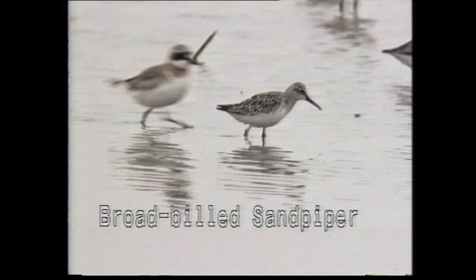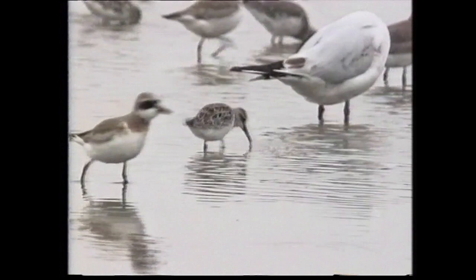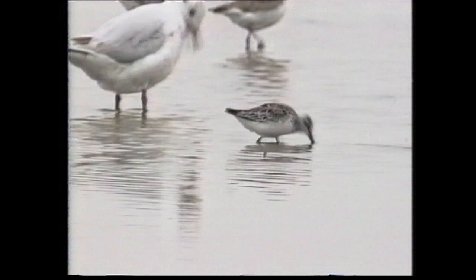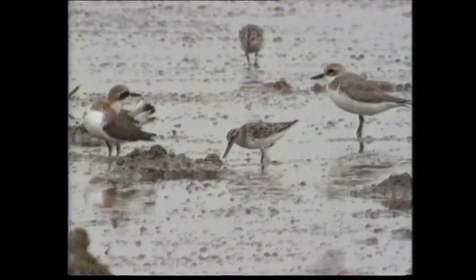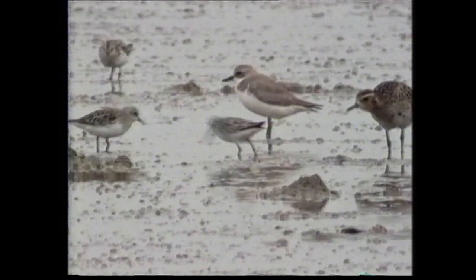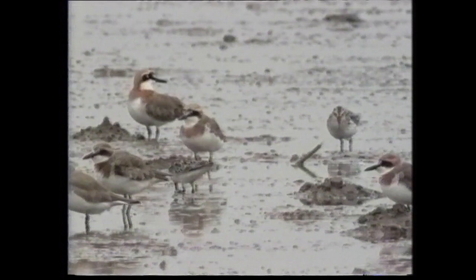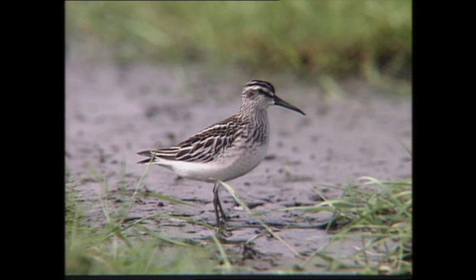Two races of broad-billed sandpiper can be distinguished: nominate falcinellus, which breeds in Scandinavia and Western Russia, wintering in East Africa; and sibirica, of Central and Eastern Russia, which winters in Southeast Asia and Australia. Vagrants have been recorded on the Aleutians, New Zealand, Iceland, Morocco, West and South Africa, and it is regularly recorded in small numbers in most European countries. In all plumages, it has a double supercilium which joins at the forehead and a long, slightly decurved bill which is flattened horizontally. In breeding plumage, the upper parts are very dark with more rufous tones in race sibirica. Winter plumage is uniformly dull grey. This juvenile shows the double supercilium quite clearly; the upper parts are dark brown with rufous fringes and prominent pale mantle and scapular Vs.